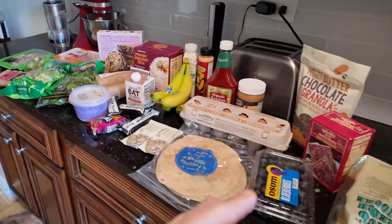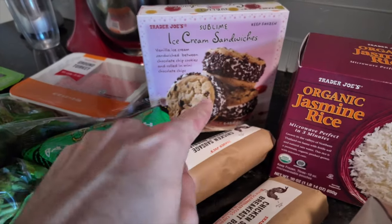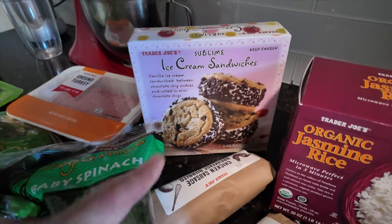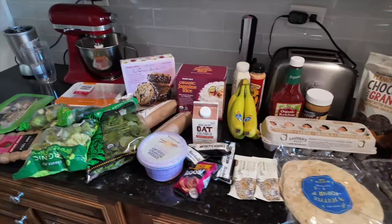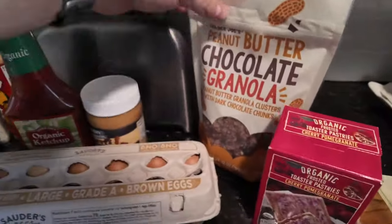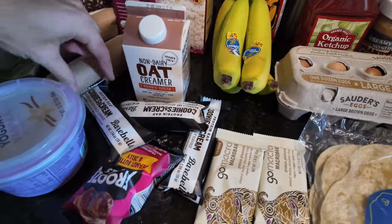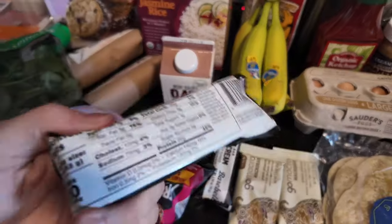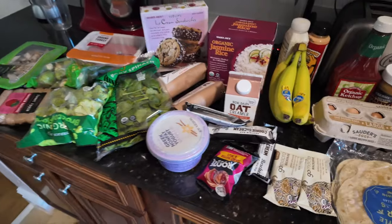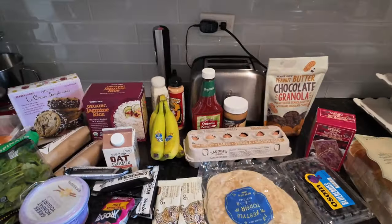I just went to Trader Joe's and did a pickup, and I'm really happy about everything I got because it was all under a hundred dollars. This is my guilty pleasure at Trader Joe's — if you've never had their ice cream sandwiches, I highly recommend. I got some really good granola that I haven't tried yet, and I get a lot of my protein bars from Trader Joe's. There's 20 grams of protein in each bar.